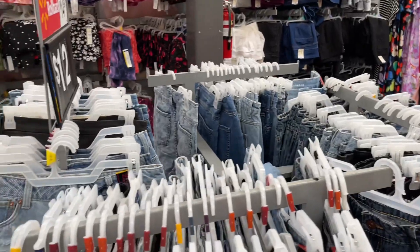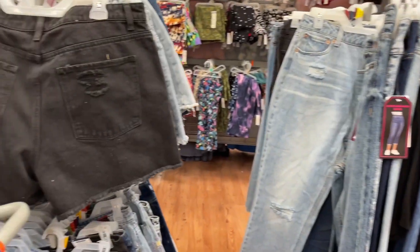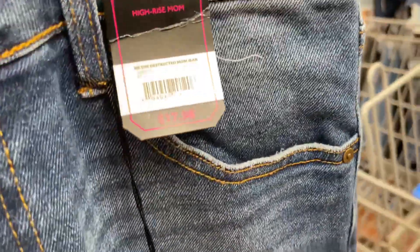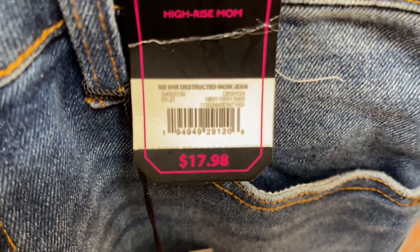After scanning all of these jeans — probably at least 100 pairs, yes I did scan them all — I only found two pairs. I found these, which I already gave you the barcode for, and I also found these. These are my daughter's size and they're four dollars, so I'm going to go ahead and grab them and give you the barcode too.